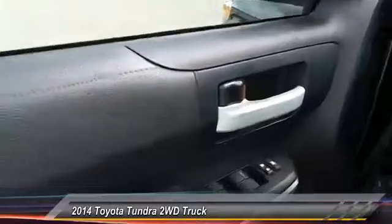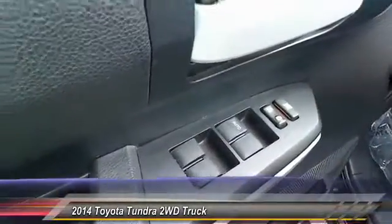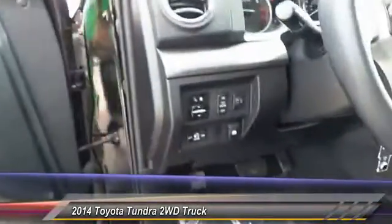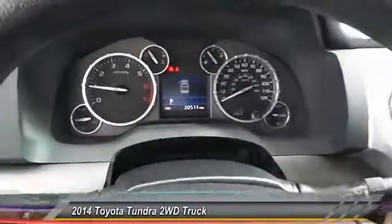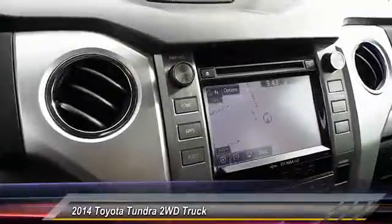Here are some of this vehicle's great options: backup camera, keyless entry, traction control, automatic stability control, fog lamps, child safety locks, dual front airbags, and tilt steering wheel.